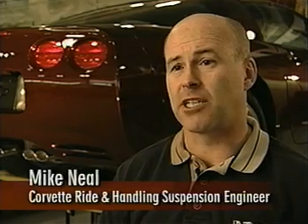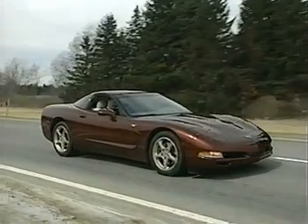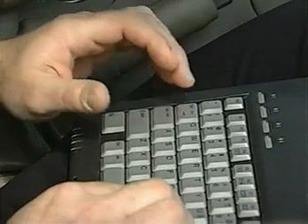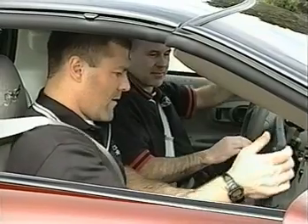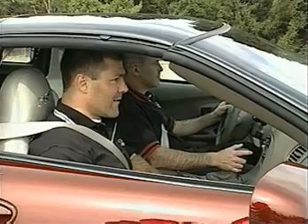In the past, we would have to come back to the garage, pull the shocks off, re-valve the shocks, put them back in, go back out. With this new technology, we just pull over to the shoulder, open up the laptop computer, type in a new calibration, and drive around the block, hit the roads again, see if we like that better. It gives us the opportunity to perfect a better ride.